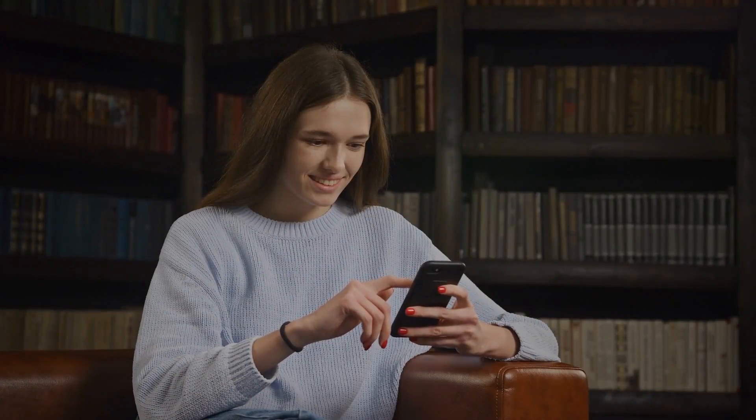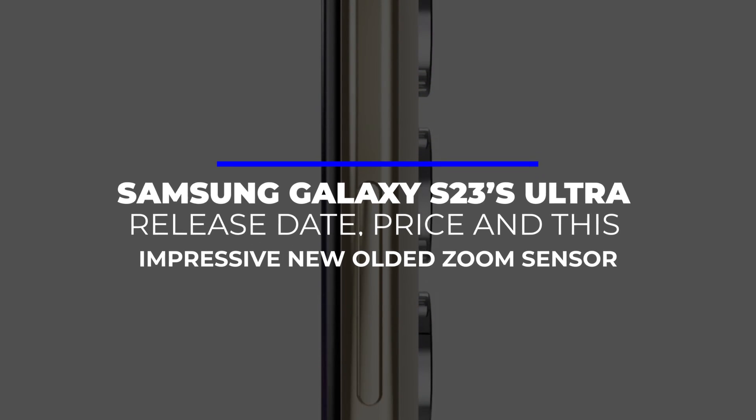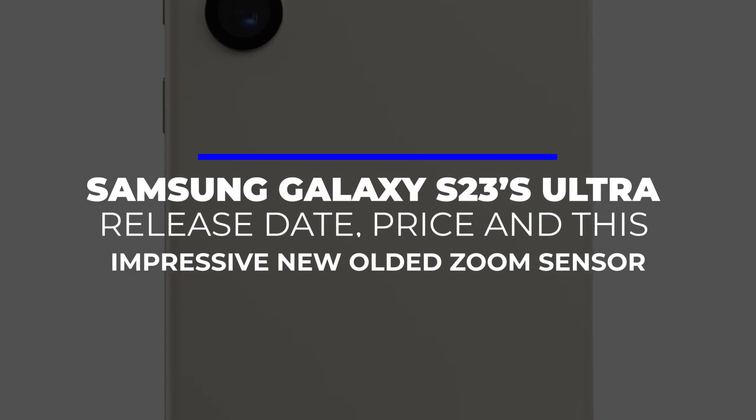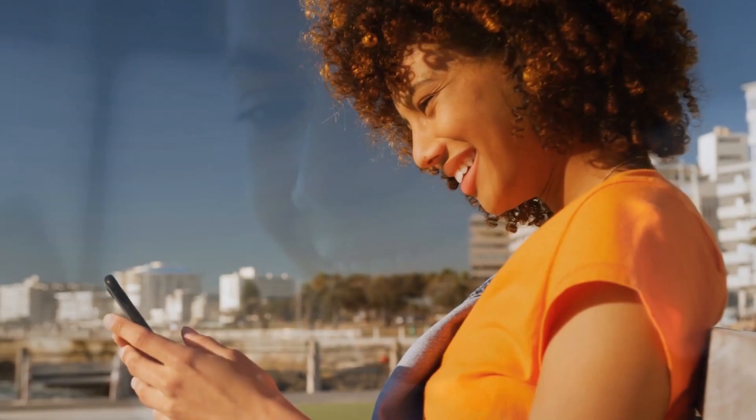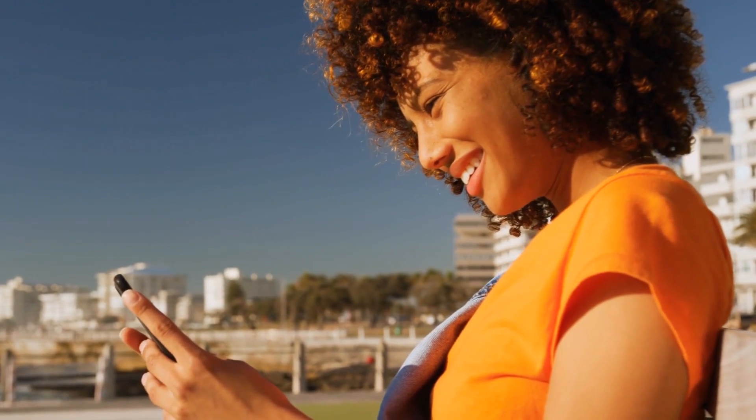This may sound unbelievable, but stick around as we talk about the Samsung Galaxy S23 Ultra release date, price, and this impressive new folded zoom sensor. We hope you enjoyed watching today's video. Thanks for watching, and we'll see you in our next video.